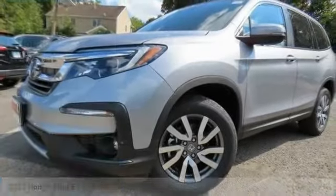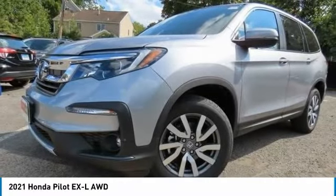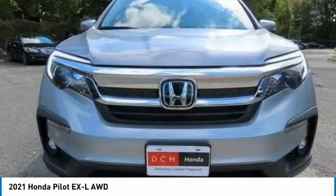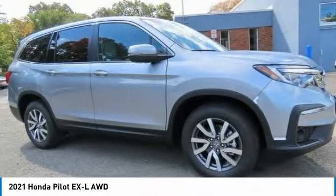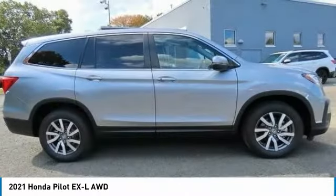Great choice today with the 2021 Honda Pilot. Optimal utility, indulgent interior, powerful performer. You'll be ready for almost anything in the Honda Pilot.